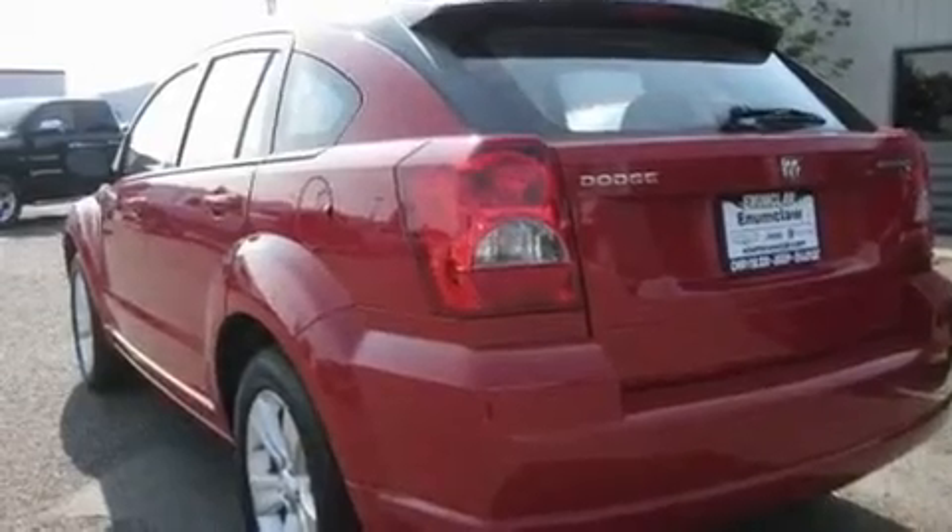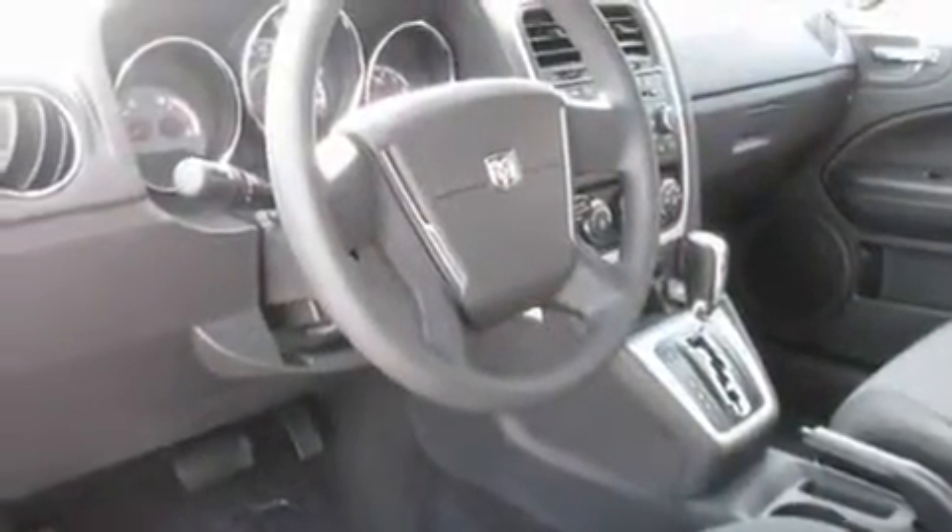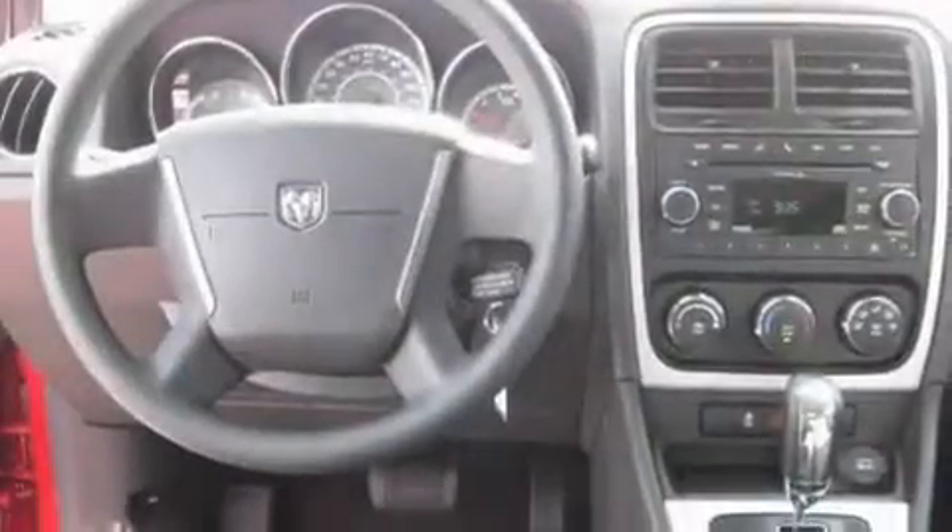Its top features include fold-down rear seats, a rear window defroster, a keyless entry system, a portable music device-ready stereo system, alloy wheels, fog lamps, a traction control system, an anti-lock braking system, a CD player, and cruise control.